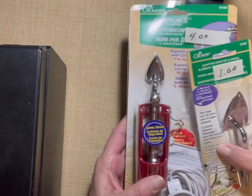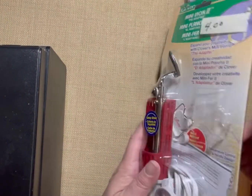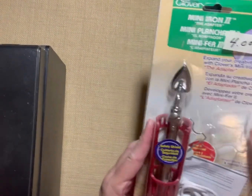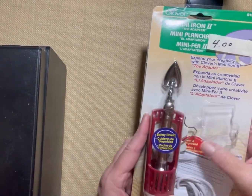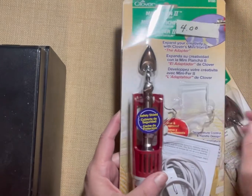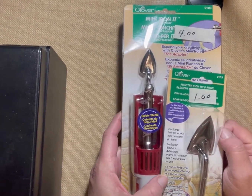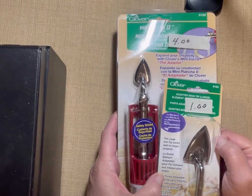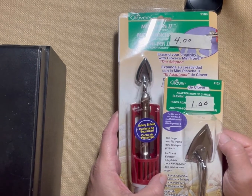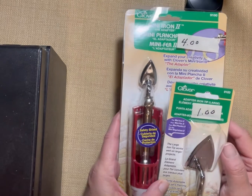For two dollars and fifty cents total — and these go for thirty dollars brand new in the store — this is still in the packaging. For two dollars and fifty cents, this was probably my best bargain today, by far.